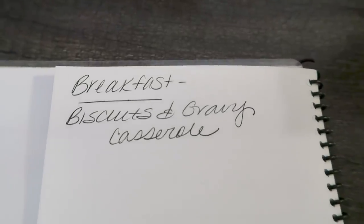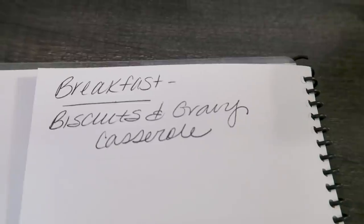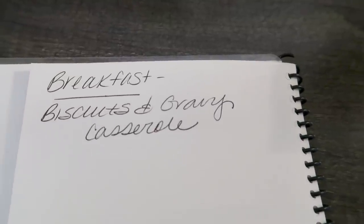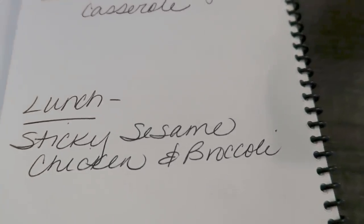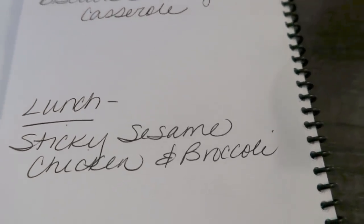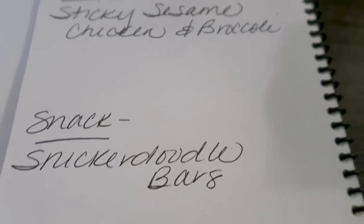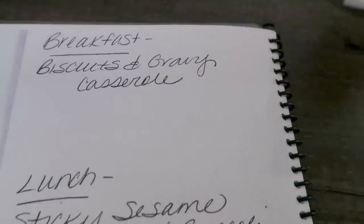Here is what you'll be seeing in Monday's meal prep — stay tuned for these yummy recipes. I'm going to be doing a biscuits and gravy casserole. I love biscuits and gravy and this is just an easy way to make a lot at once. Lunch is going to be sticky sesame chicken and broccoli — I might pair this with some rice for some Asian flair. And then for a snack I'm making snickerdoodle bars. Stay tuned for all three of these recipes on Monday for meal prep.